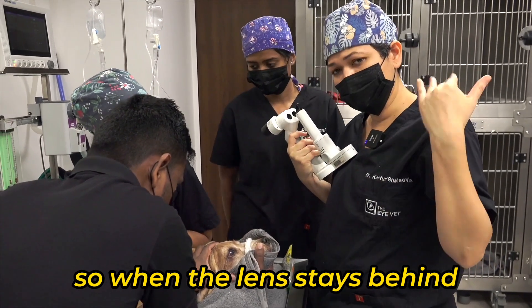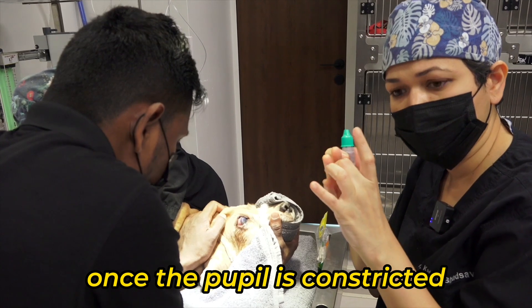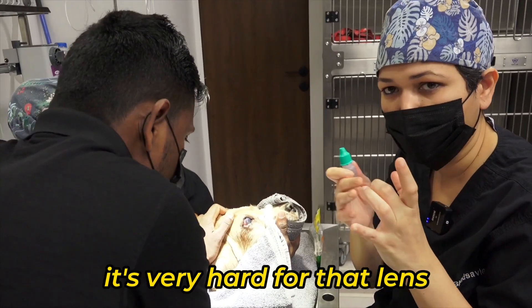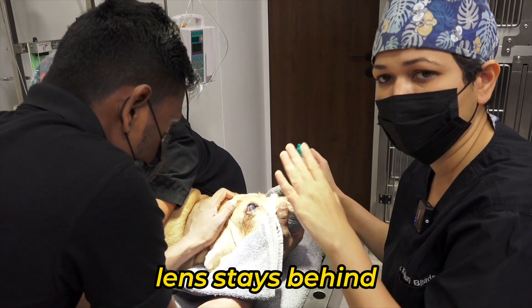When the lens stays behind, it's not painful. What these drops do is they constrict the pupil. Once the pupil is constricted, the lens, which is mobile now, will stay at the back — it's very hard for that lens to come to the front. So we are basically going to constrict that pupil and make sure that the lens stays behind.